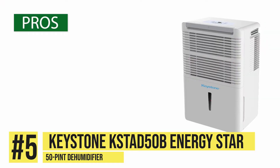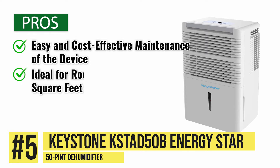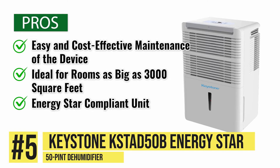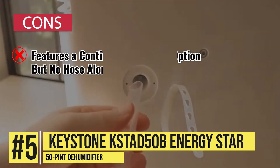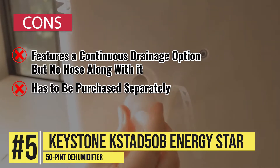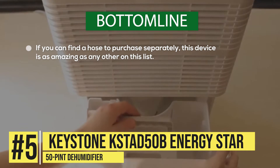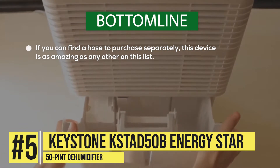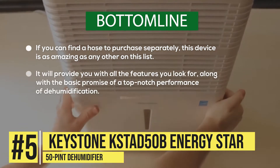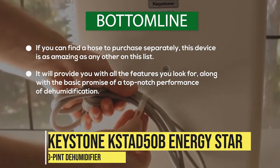Taking a look at its pros: easy and cost-effective maintenance of the device. It's ideal for rooms as big as 3,000 square feet, and this unit is Energy Star compliant. One con: it features a continuous drainage option but no hose along with it, which has to be purchased separately. Bottom line, if you can find a hose to purchase separately, this device is as amazing as any other on this list. It will provide you with all the features you look for, along with the basic promise of a top-notch performance of dehumidification.